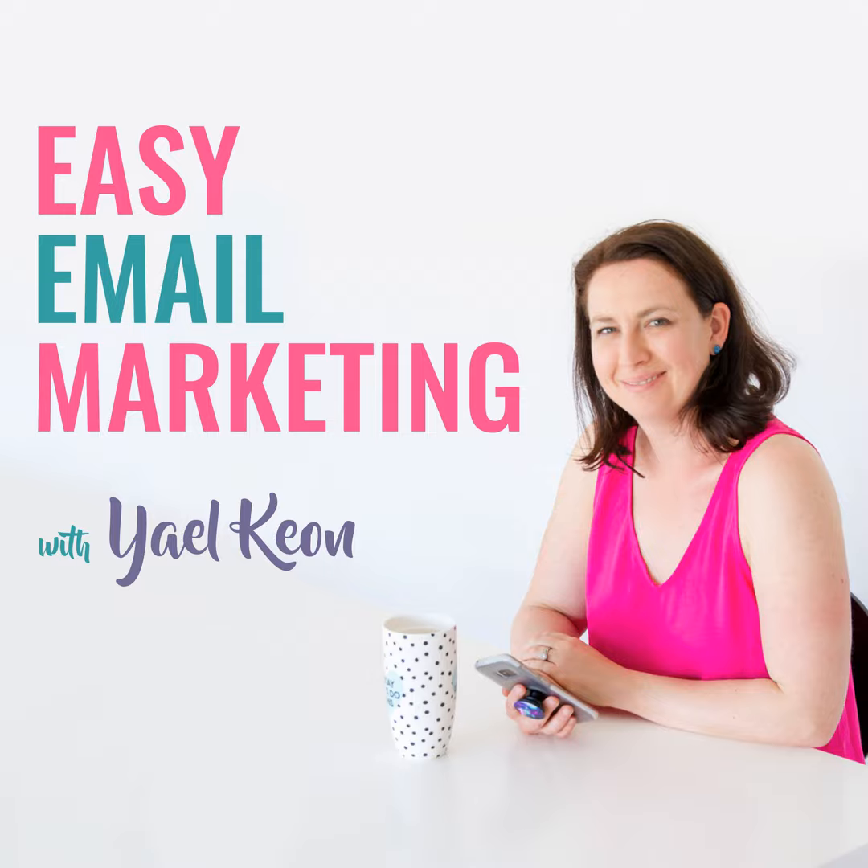Thank you for joining me today. I would love to hear from you about what you've enjoyed from this episode or what you want to know more about in future episodes — let me know over on Instagram, I am at yalekeown. Thank you for listening to Easy Email Marketing. If you love this episode, it would mean the world to me if you could leave a review so that others can find this podcast and make their email marketing easy too. Make sure to subscribe so you don't miss a thing. Until next time, have an awesome day and keep showing up and serving in those inboxes.